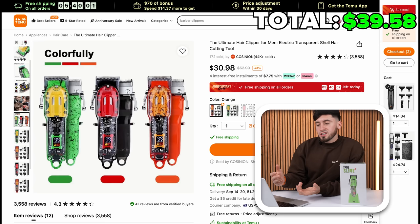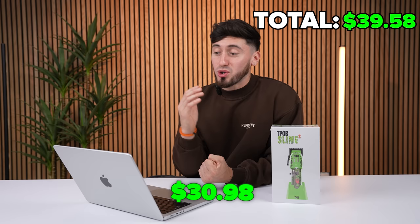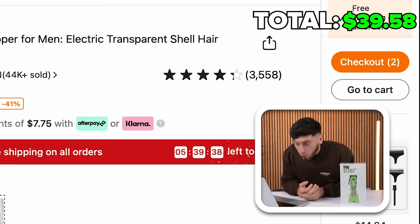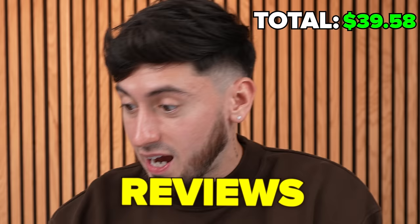Next clipper is the TPOB and I'm very skeptical about this one because it looks exactly the same. I would order the green or the red one but the orange one just makes it right. $30.98, 41% off. It has 4.3 stars with 3,558 reviews — that's insane.